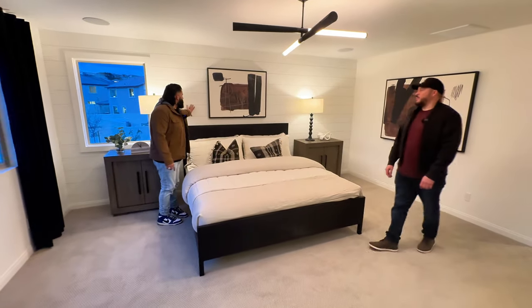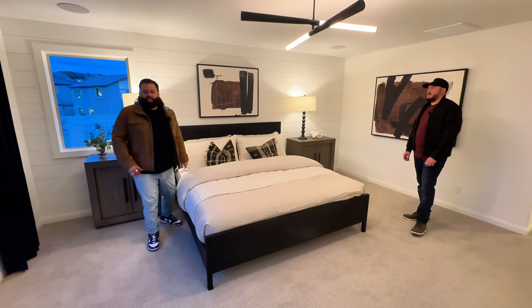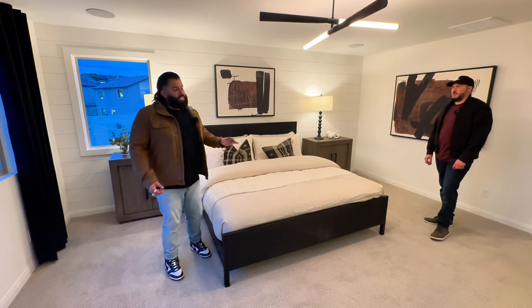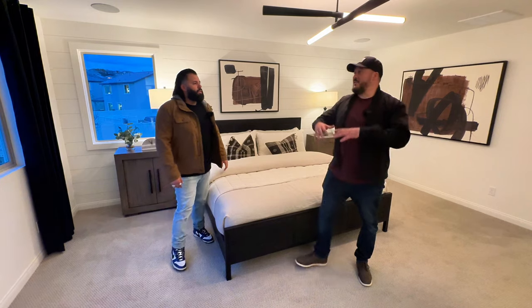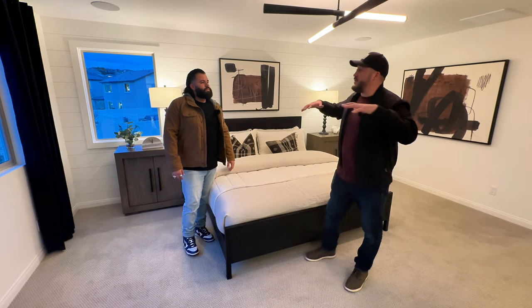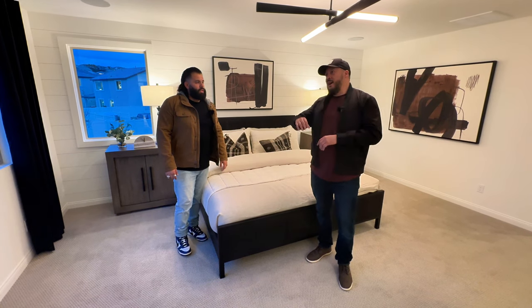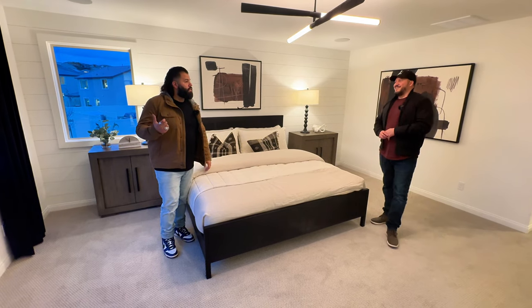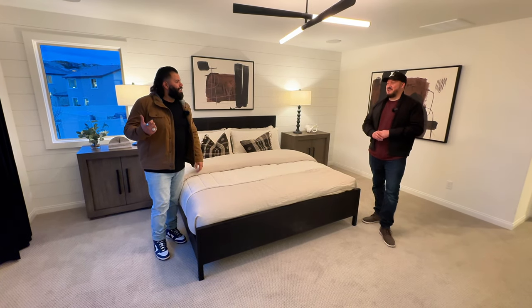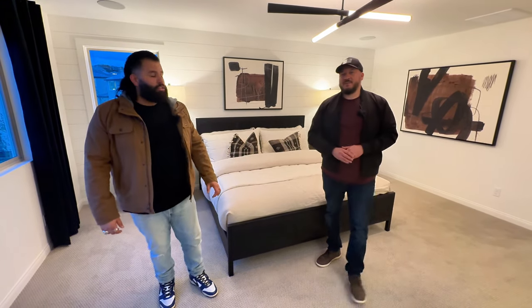Coming into these models gives you a great idea of what you can do with the space — like the paneling in the master here. It's not always going to look exactly like this, but it's good inspiration. One cool thing about this community is that you're elevated — kind of on a hill — so you get really nice views of the mountains and hillsides. And you're not too far from the lake either. I flew the drone up and could see it from here — super cool spot.